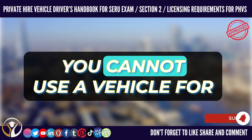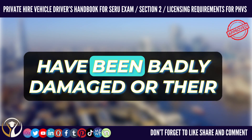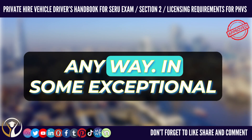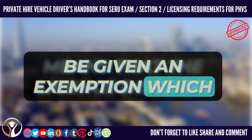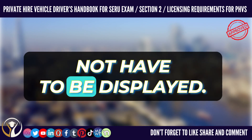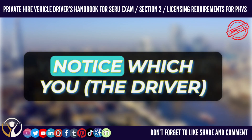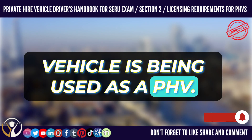Please remember, you cannot use a vehicle for private hire purposes if the license discs are missing, have been badly damaged, or their appearance has been spoiled in any way. In some exceptional circumstances the vehicle might be given an exemption, which means that the license discs do not have to be displayed. In these cases, you will receive an exemption notice which you, the driver, must carry at all times when the vehicle is being used as a PHV.